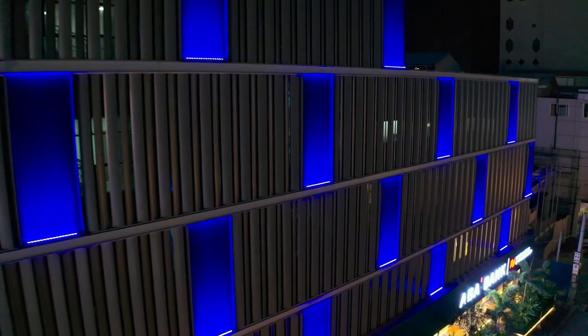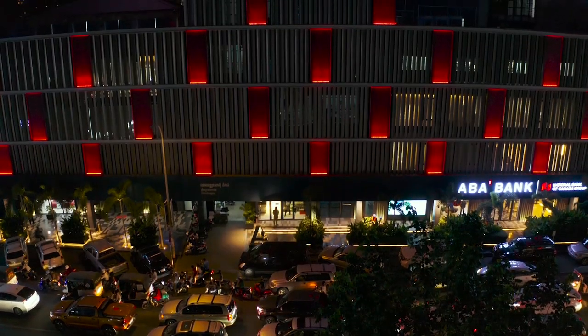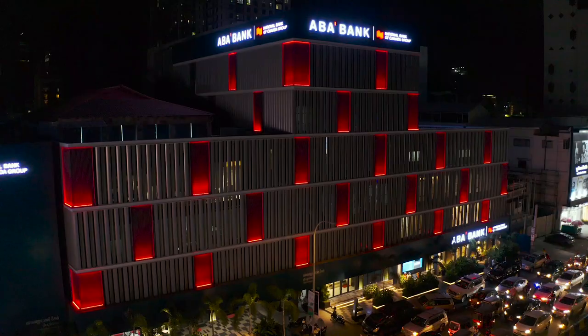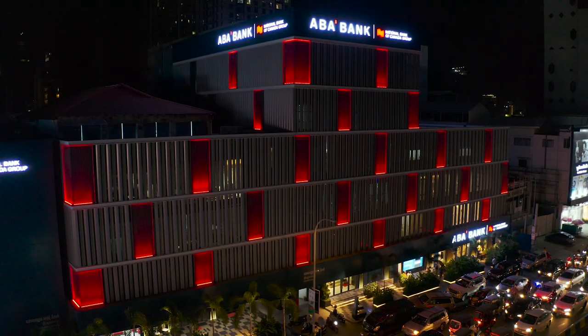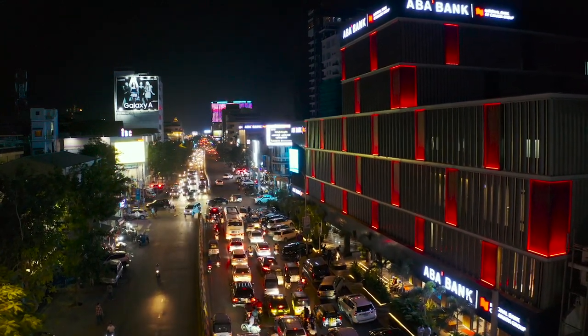The major challenge that we face are the irregular depth and height of the facade panel. Different height at each level, and some depths were as narrow as 5cm. We have to manage the intensity of individual fixtures to maintain the consistency of the facade.